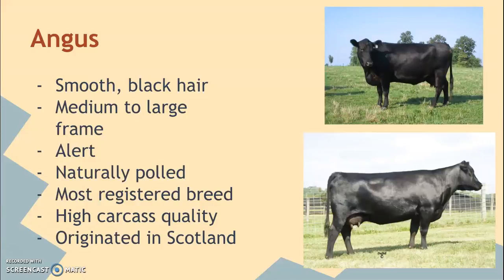They are the most registered breed. A lot of times you'll see in advertisements, or if you go to the grocery store and look at the beef section, a little label that says 100% Angus beef. Basically, all that means is that the meat came from an Angus cow. They do have very high carcass quality, and they originated in Scotland.